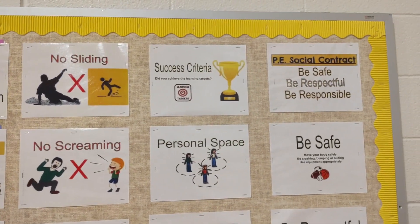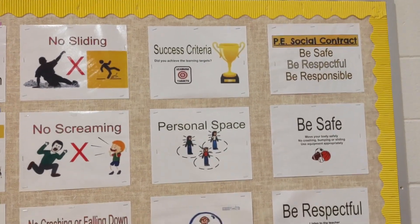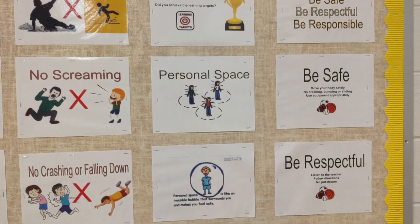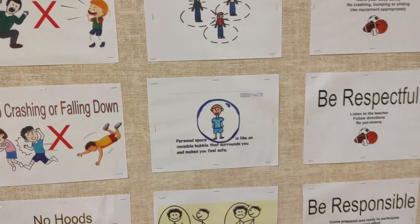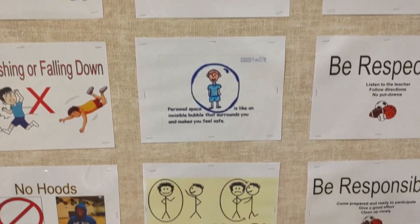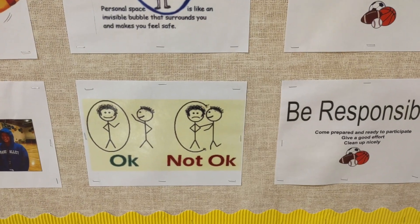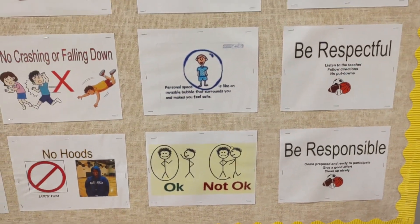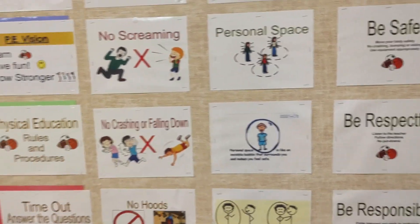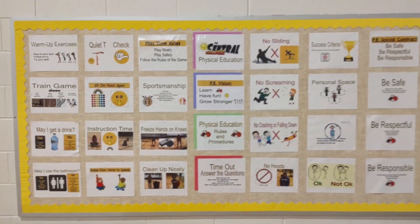We talk about how we can be successful for each of our activities, and students are always reminded about personal space. Everyone has an imaginary bubble around their bodies — we do not want to crash or bump into people. I use a picture to teach the kids that we are not getting in each other's personal space and are being respectful of our space. Thank you for watching, have a great day.